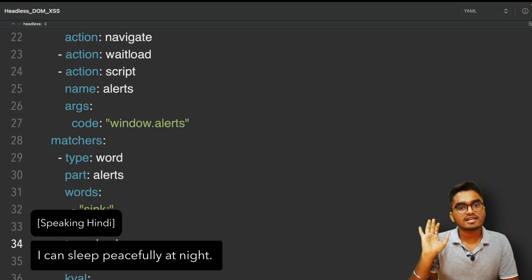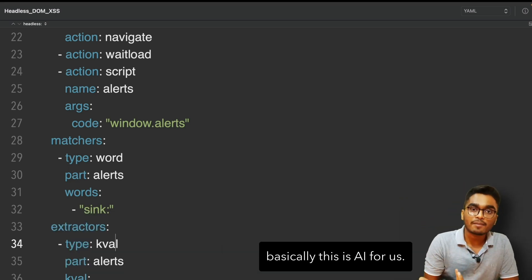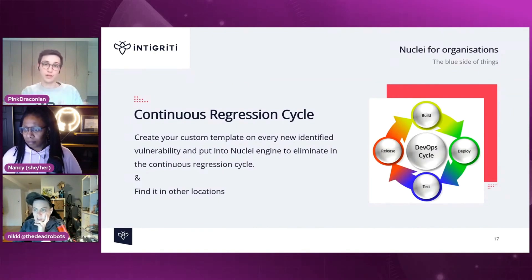How do you make sure a vulnerability never occurs in your product again? Write a Nuclei template for it and integrate that into your CI/CD pipeline. Project Discovery is one of those teams that, as soon as they find a piece of the toolchain that needs to be solved better, they'll just immediately write it. A lot of their tools end up being the ones you check out.